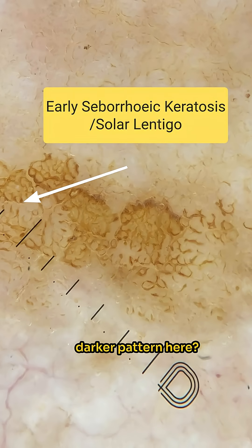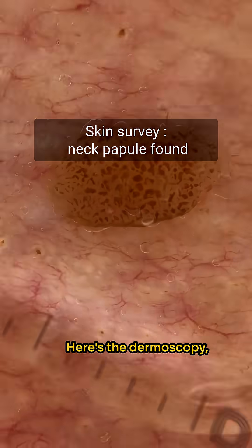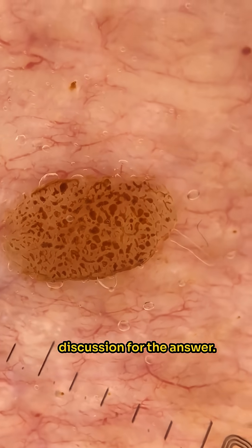So why is there this darker pattern here? I did a small skin survey and found this tan-coloured papule on her neckline. Here's the dermoscopy — listen to our discussion for the answer.